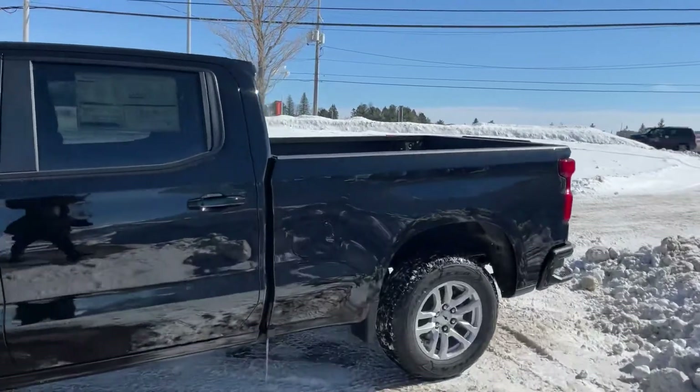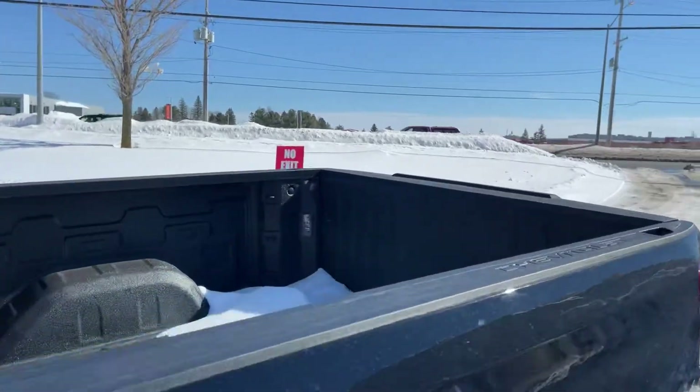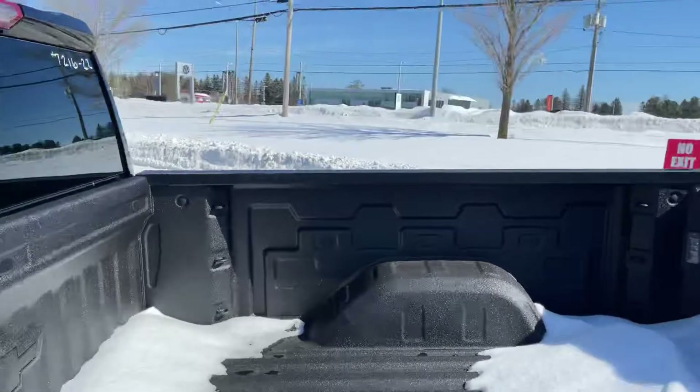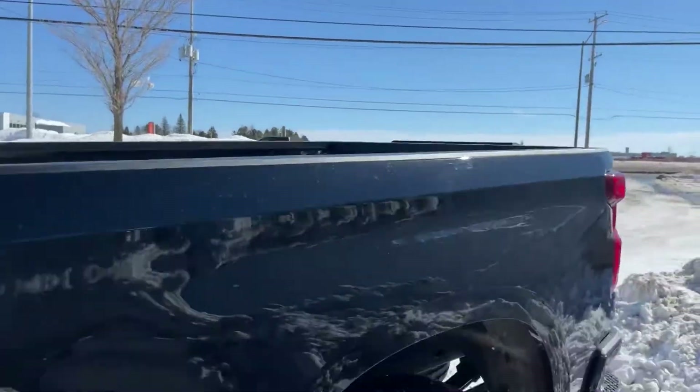Speaking of the box, while we're back here, it does have a power tailgate. You hit the remote and that will drop, and you do have the spray-in liner back here with tons of tie-down options and LED lights out here in the back as well.